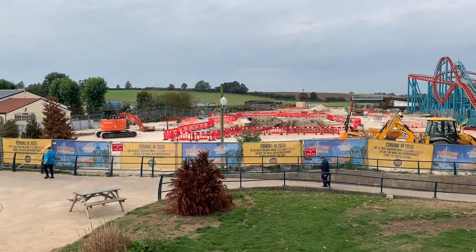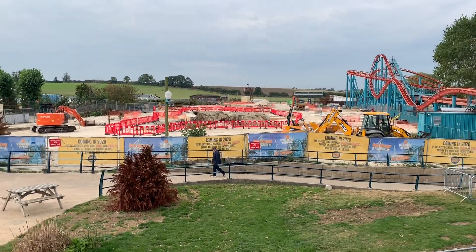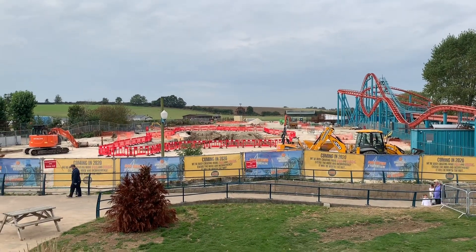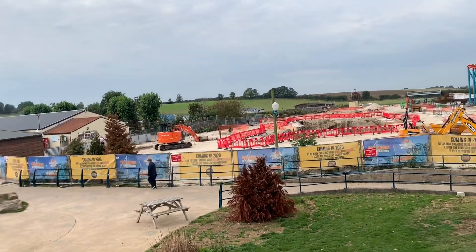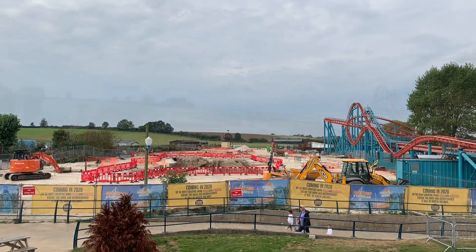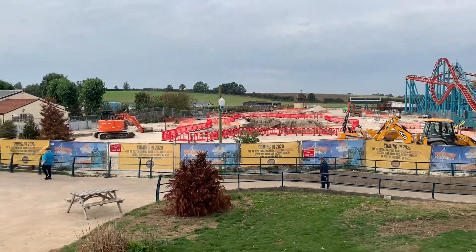Over there at the very back is where they're building the new ride. The station is going to be located on the right-hand side, alongside where Velocity is located, and then the drop is going to go out towards the back and come back in towards us.